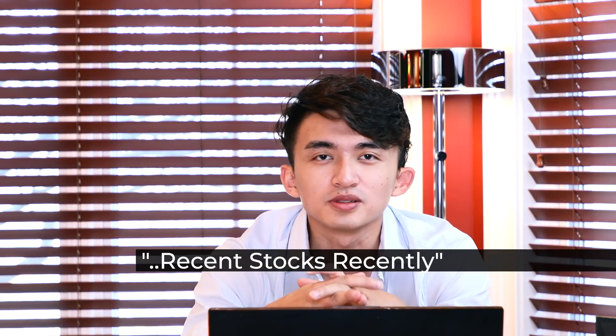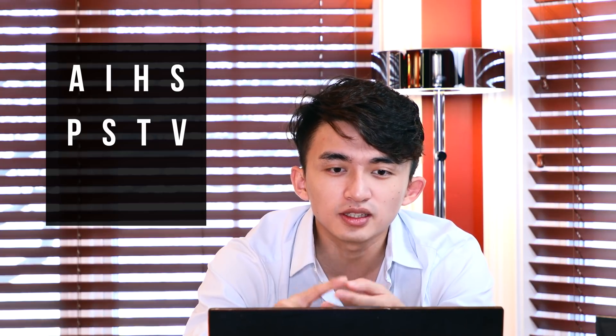What's up guys, Steven Dockster. I haven't really done a video about recent stocks recently, so I'm going to do a recap of November — especially for the last week. We had a lot of plays: AIHS, PSTV, and NSYS. There are a lot of key points and different patterns involved, and this video is going to be a bit more educational, talking about market caps and overall patterns.